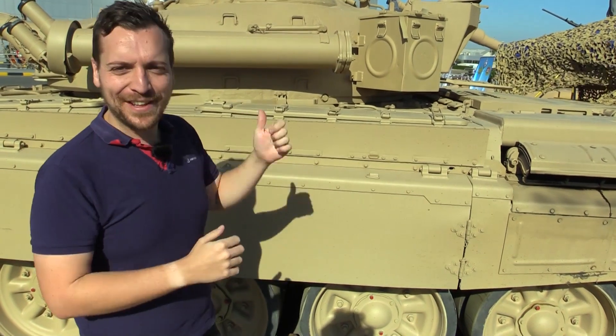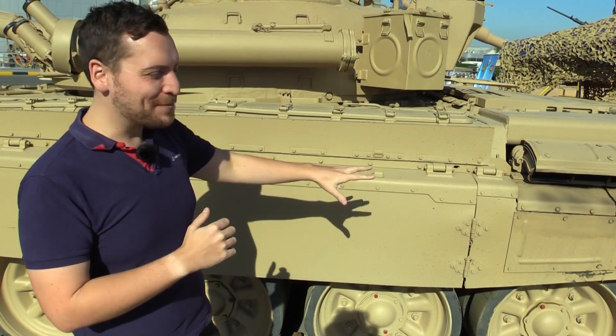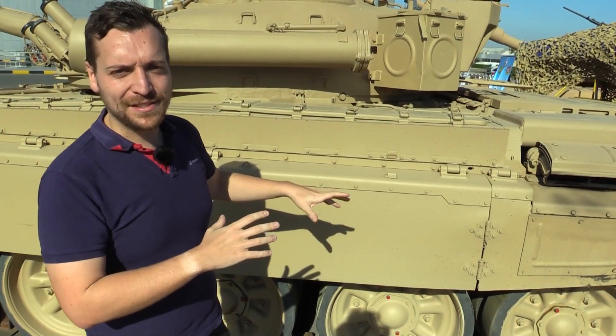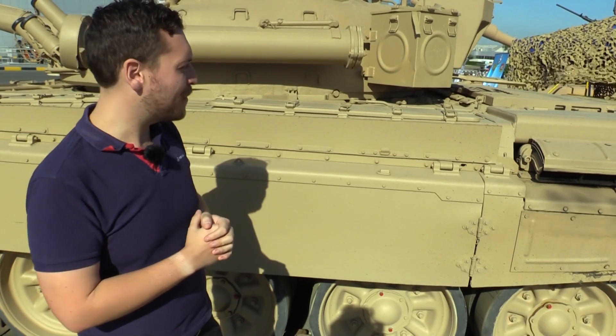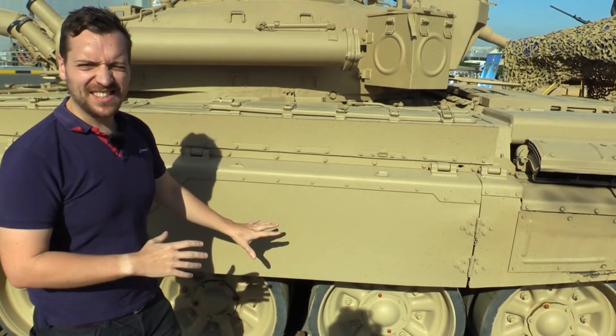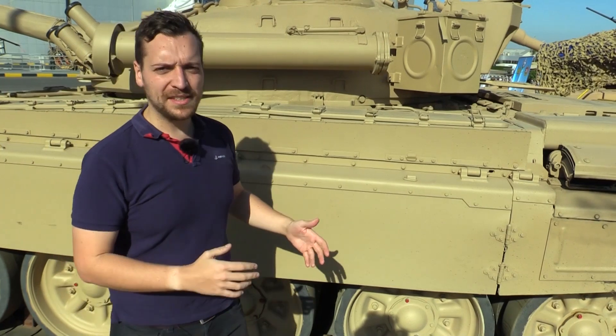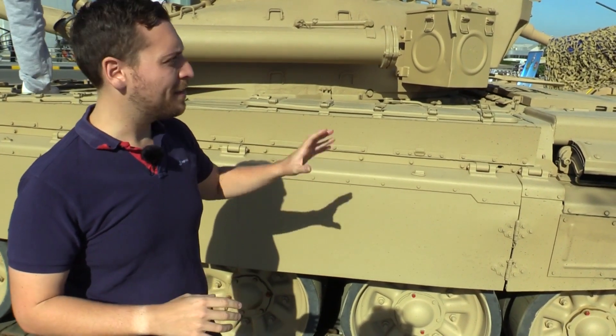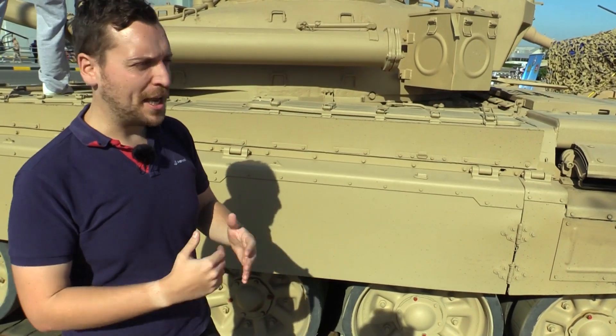We've come off the turret now and moved to the side of the vehicle. These are some of the features you'll find on a T-72 and the M84 for Kuwait. The side skirts are fiberglass — not steel — which helps with mobility. Some of the Kuwaiti soldiers we've spoken to say they like the M84 because it's more mobile than the M1 Abrams, which is much heavier.